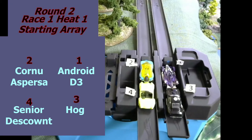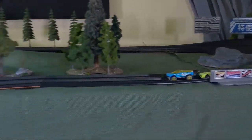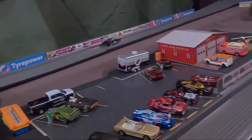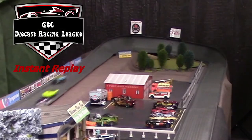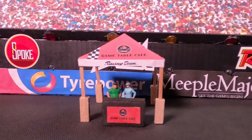Here we are in heat number 1 of Race 1. D3 is on the pole, Cornu on the outside. Looks like D3 glitched at the starting line. Coming out of turn 1, Cornu is getting a huge push from Senior Discount. Headed into the tricky turn 2, they are sideways. We follow them into turn number 3 — and what happened to Senior Discount? Cornu with the win, but we're going to have to go back and see what happened to Senior. In the instant replay, you can see Senior bowling D3, closing the door shut on him — only made him go sideways to do it though.